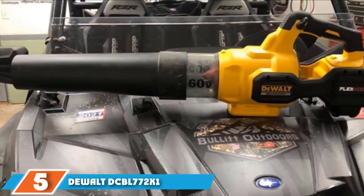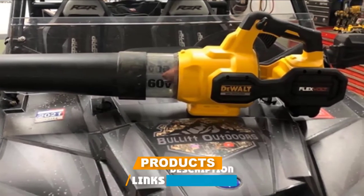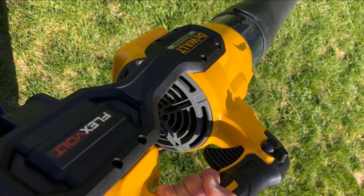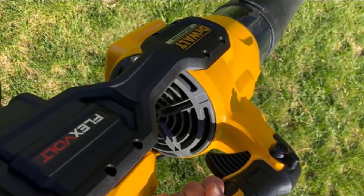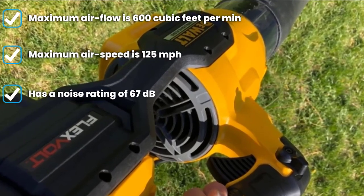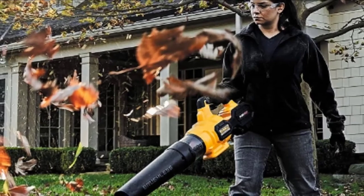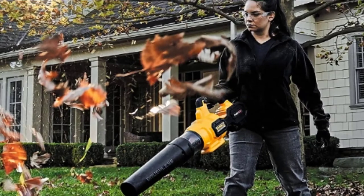The number five position is held by the DeWalt DCBL772X1 FlexVolt 60V Backpack Blower. This battery-operated leaf blower from DeWalt features a brushless motor for extra efficiency and run time, and is considered to be almost as powerful as a gas blower. It has a variable speed trigger and a speed lock, making it easier to use on longer jobs. It uses a 60-volt battery that is interchangeable with other DeWalt tools. It handles not only leaves but heavier debris as well.